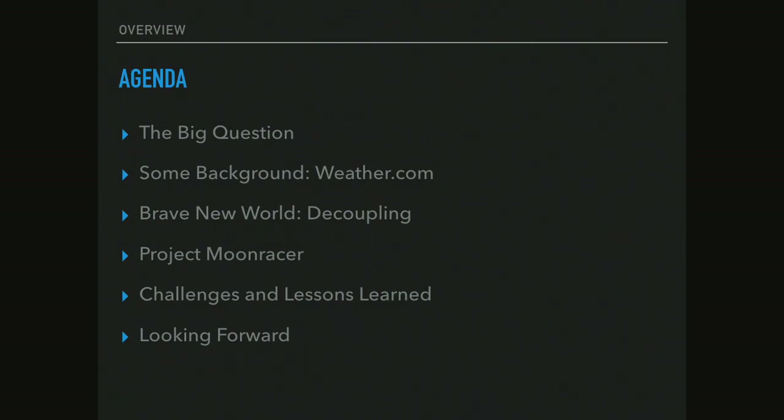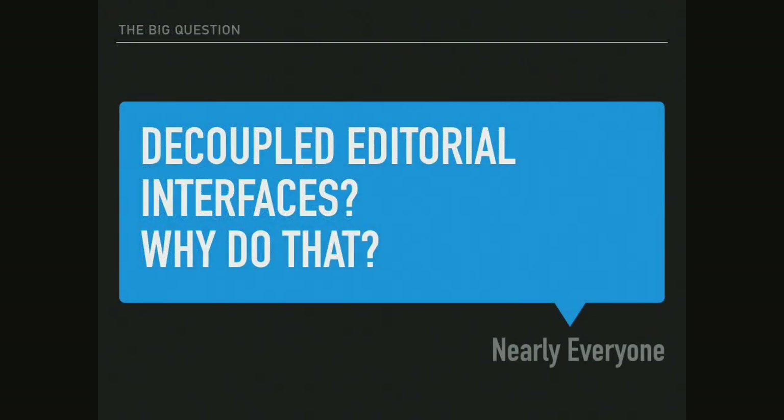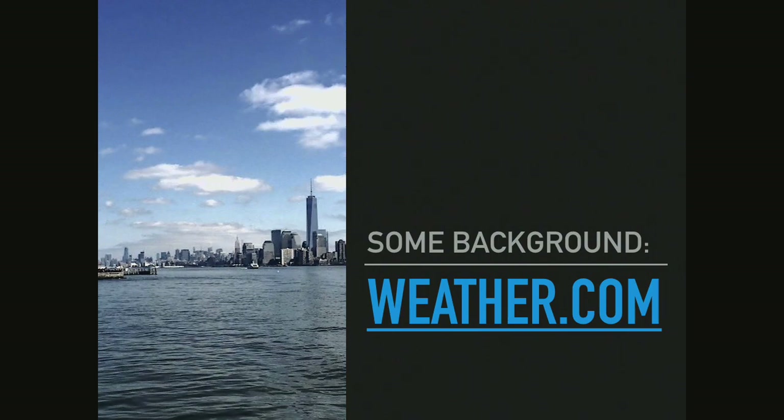Let's go over our agenda for the day. We're really going to cover three main sections: a little bit of background on the history of weather.com's use of Drupal and their move towards full decoupling, and then specifically how they've been using decoupled administrative interfaces as well. Before we dig in, I want to posit a big question: a decoupled editorial interface — why would anyone want to do that? If there's one thing Drupal is pretty good at, it's forms and fields and data models. So why would you decouple your editorial interface? I'm not going to answer that yet — we'll circle back to it.